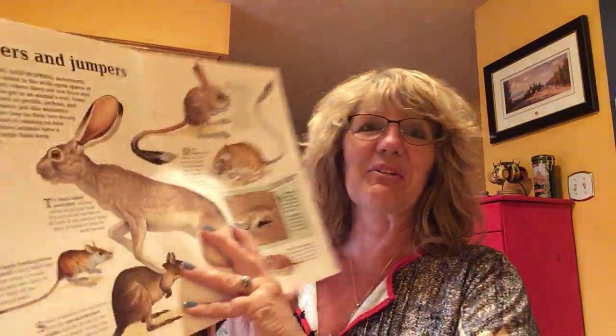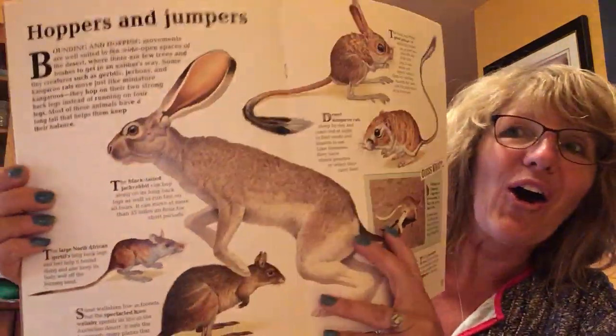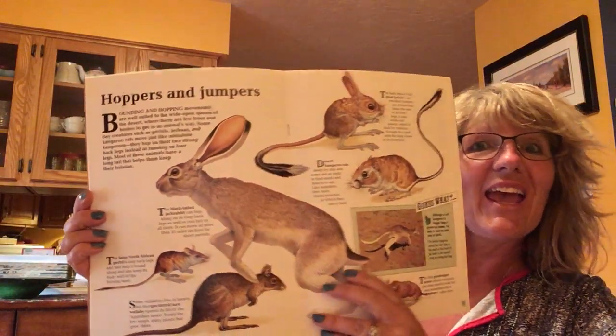Hi, Winry and Alfeas. It's Nanny Susanny and it's bedtime reading with the desert animals. And tonight we're going to look at hoppers and jumpers. Fascinating animals.